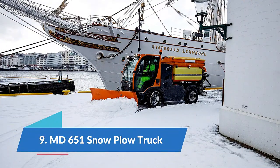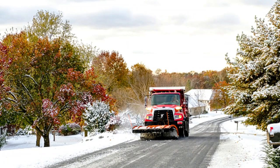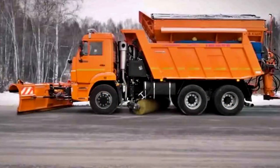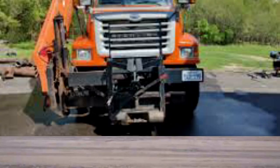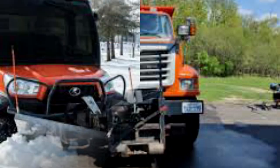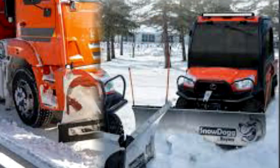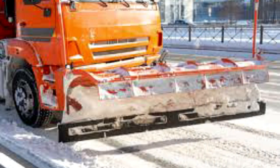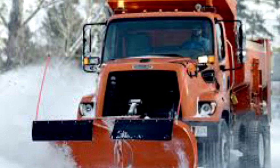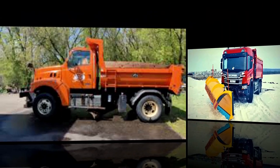Number 9: MD 651 snow plow truck. The MD 651 is a multi-purpose truck designed and manufactured in Russia. It can be used for the maintenance of urban roads in both winter and summer seasons. The front blade has a working width of 2.7 meters and the hopper has a capacity of 8.5 cubic meters. The truck also features a 2.3 meter wide sweeping roller and an anti-ice material spreader with a range of up to 12 meters. It is equipped with a monitoring and telemetry system that can collect, process, and transmit vehicle data in real time.